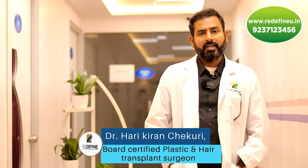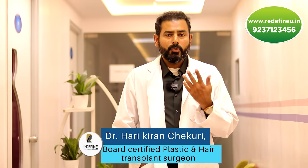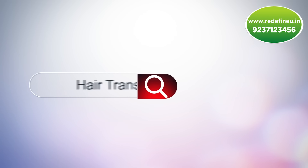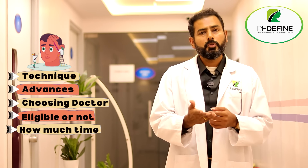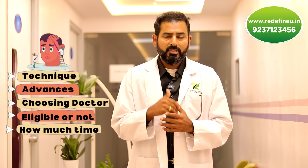Hi, I'm Dr. Harikaran, Hair Transplant Plastic Surgeon from Redefined Plastic Surgery Center. Today I'm here to explain some things to people who are already searching for hair transplant and have done some research. I'll clarify some questions about the technique of the procedures, what are the advances, how to choose your doctor, whether you are eligible for transplant, and how much time you will wait to get the results. I'll answer one by one.